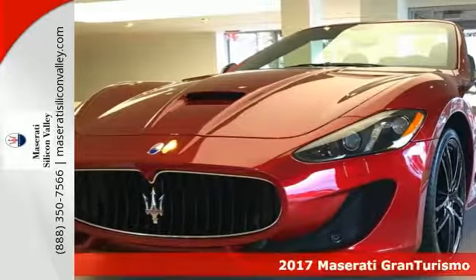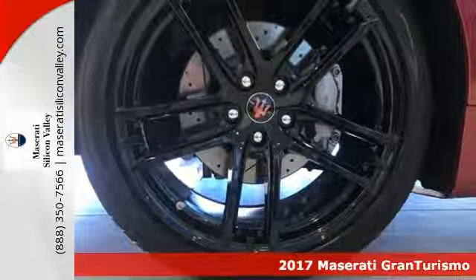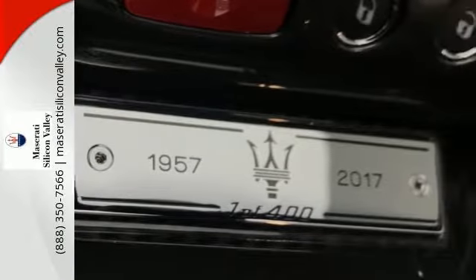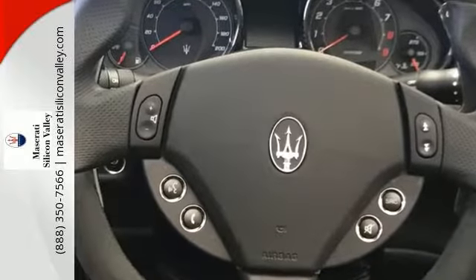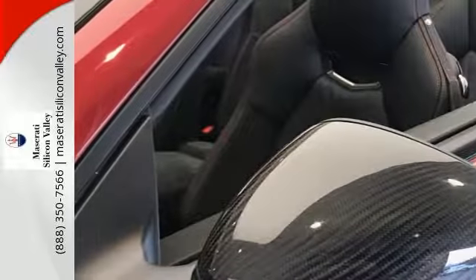Here's a 2017 Maserati Gran Turismo convertible. It offers colored seat backrest in black, titanium color brake calipers, automatic, no-cost option pack, Rosso Italiano paint, interior black leather Alcantara, and a wind stop.